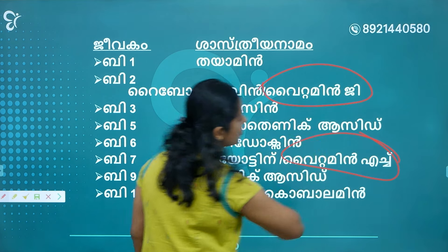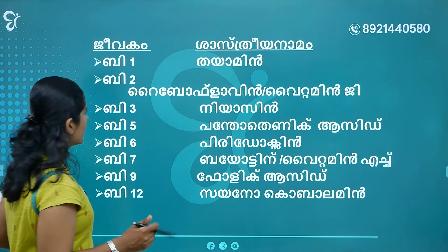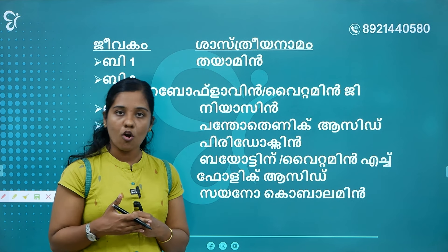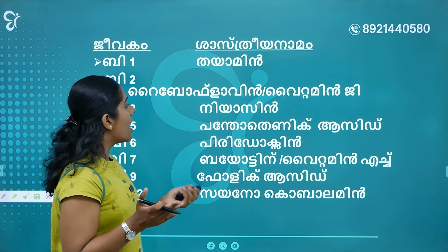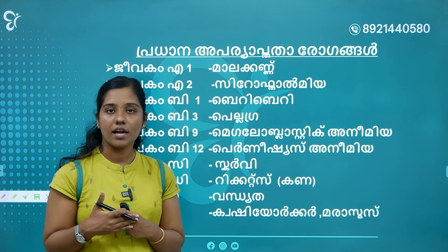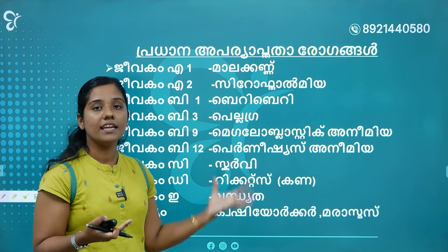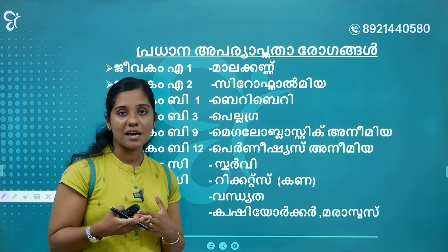Vitamin H is tied to B7. B7 is Biotin, also known as Vitamin H.